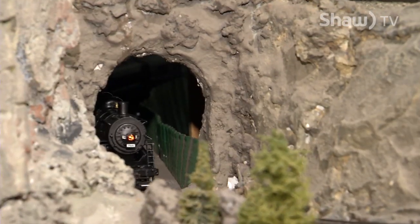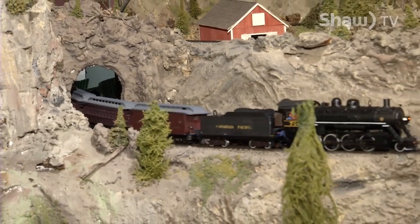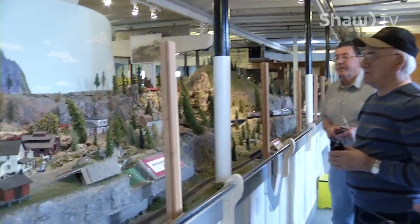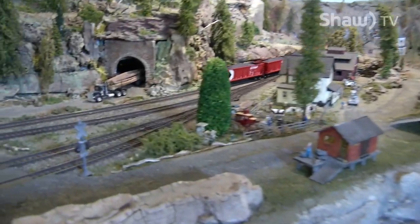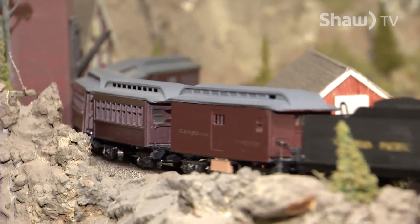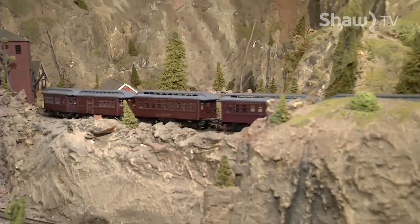Diana, have you seen this thing? I have. I've brought my children here many times. They absolutely love it. How many trains do you have running? Well, today we had four running. We could run up to six or seven at once. And this is a representation of the actual railway that ran through this area, right? Yes, it runs from Midway right through to Hope and back again. Penticton's in the middle of the train line.